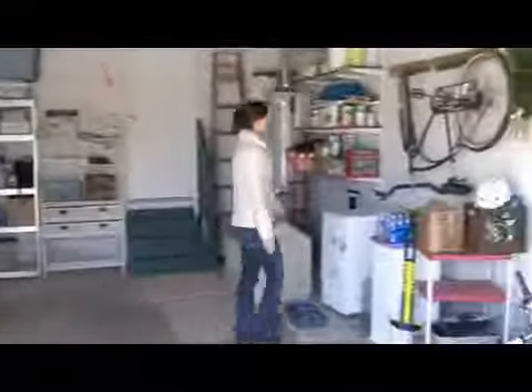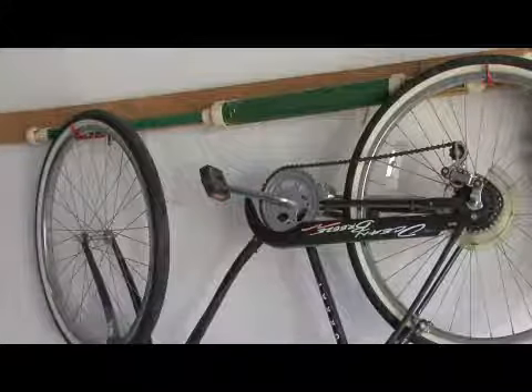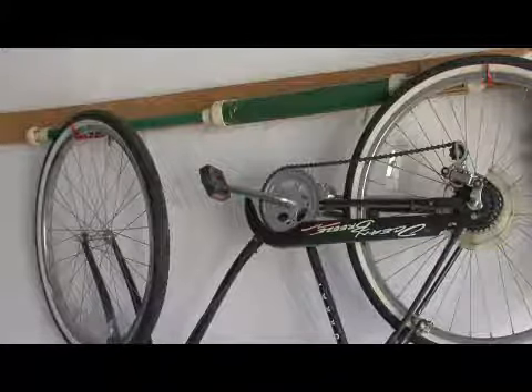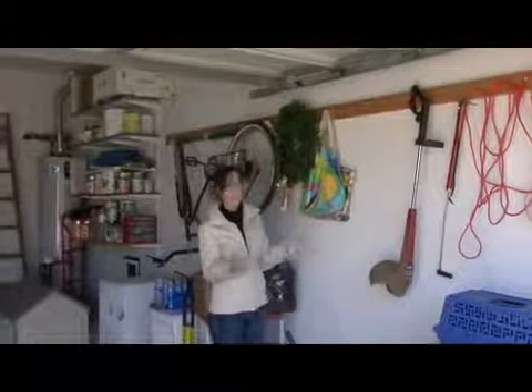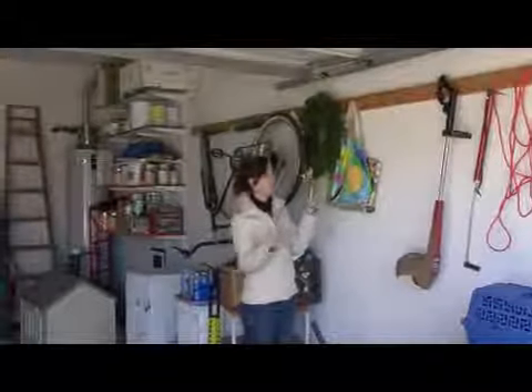Over here, there's a bicycle hanging up — that's an awesome idea. And all this is, is a piece of wood with some nails stuck in it. How cheap and inexpensive is that? And it's so useful. You can hang your weed eater on it, wires, chains, dog leashes, anything. Nails are wonderful and all you've got to do is find a stud and hang a piece of wood up. You've got tons of room to store stuff.